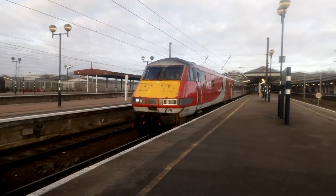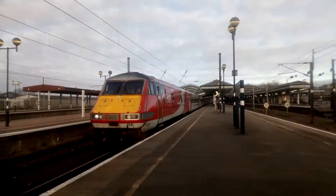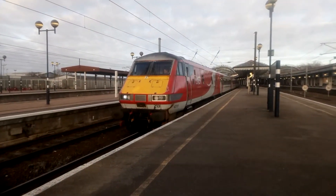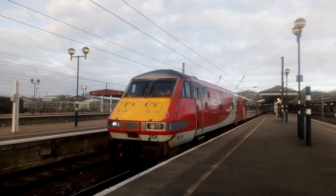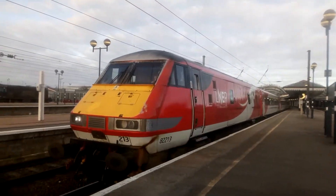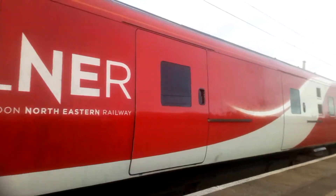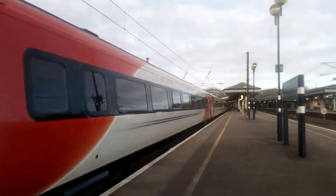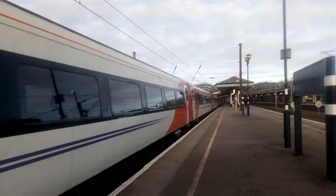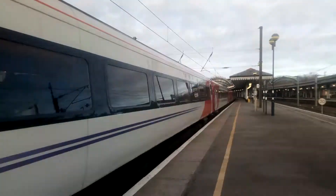It's off now. 82213 and 91119 on the rear. Beautiful — nice two-tone there. Right, let's start walking down for the toilet. We are going to see 91119 definitely, so I'm just going to leave it running.